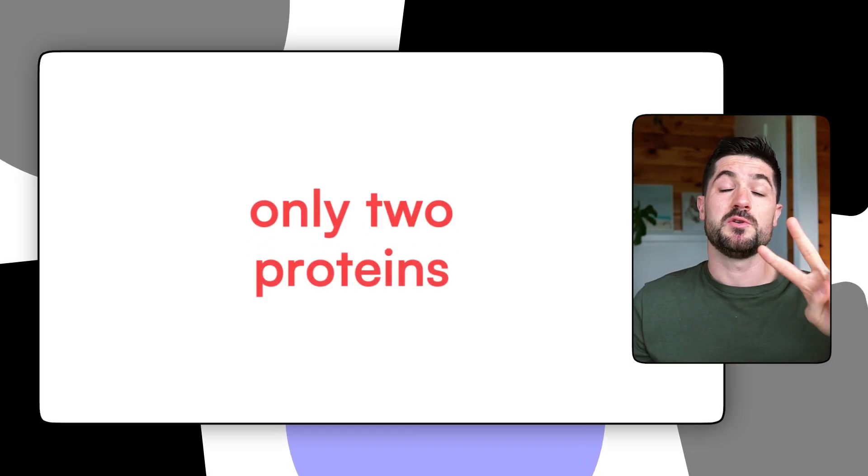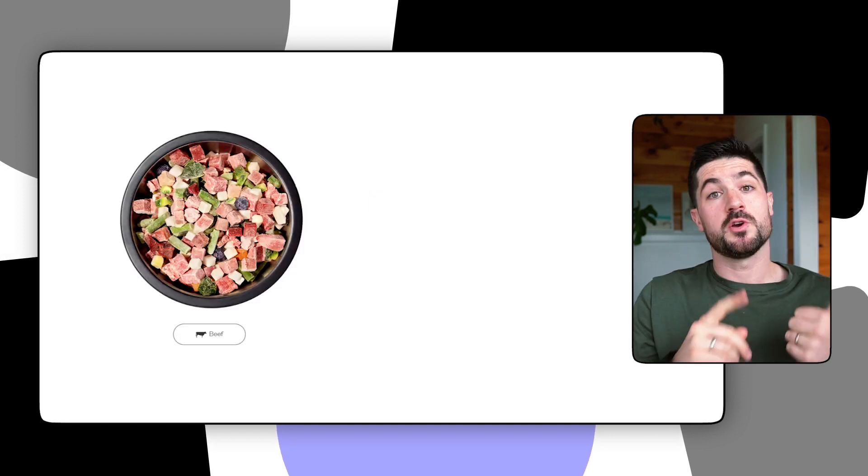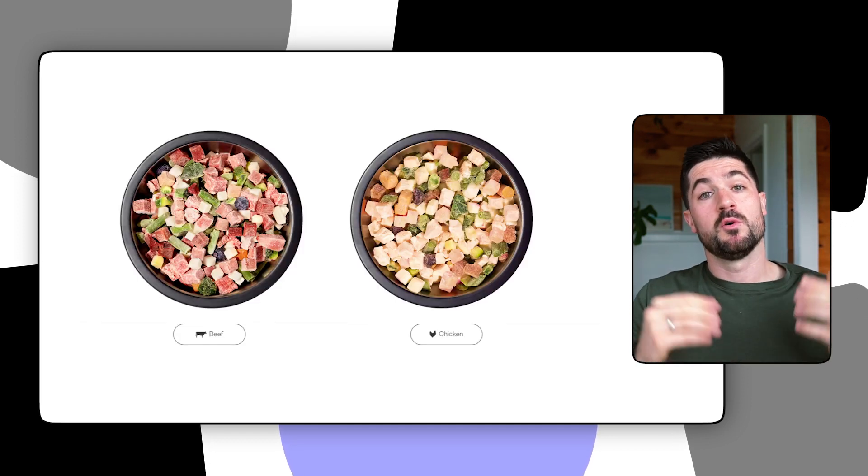Another con would be the fact there are only two recipes. While there are four different formulations within those two protein sources, you can only pick from beef and chicken, which isn't a lot of variety. If you have a super fussy eater that could be a problem, as you may like having the ability to switch around protein sources at mealtime. Having a picky eater like Sky, I really do understand the importance of being able to vary the protein sources.